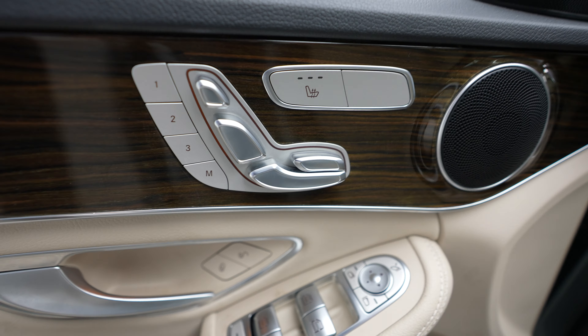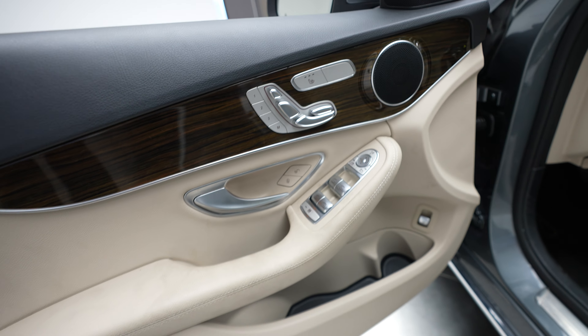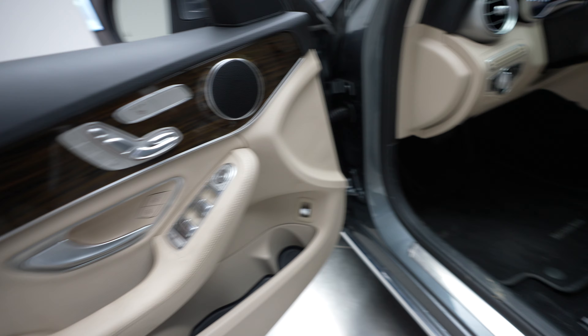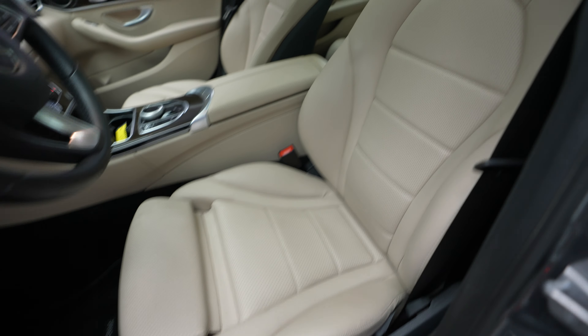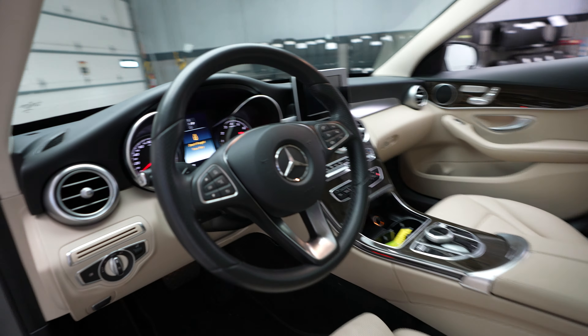Memory seats, heated seats, driver's seat controls here, driver's door controls, driver's seat. Steering wheel.